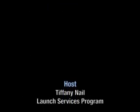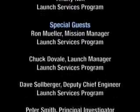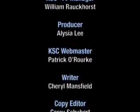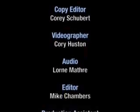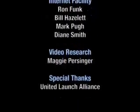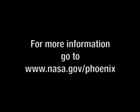I hope you enjoyed the program. I want to thank our guests for giving us this inside look at what goes into a successful launch of a mission. Join us live for the Phoenix liftoff on NASA TV or on your computer at nasa.gov/phoenix. Thanks for joining us. I'm Tiffany Nail.